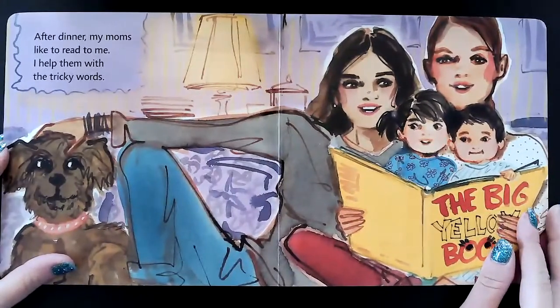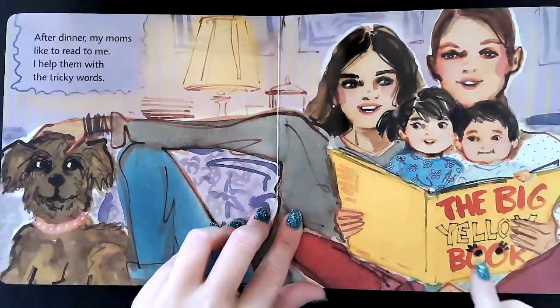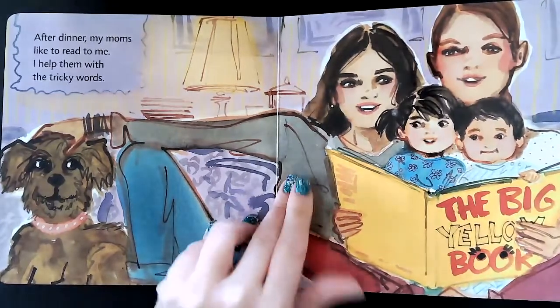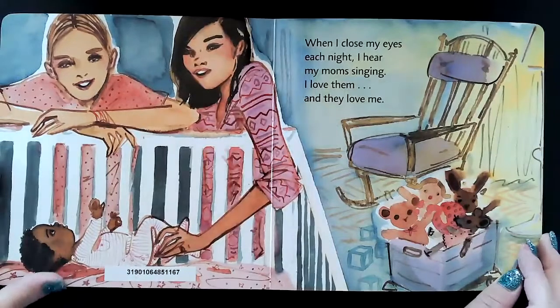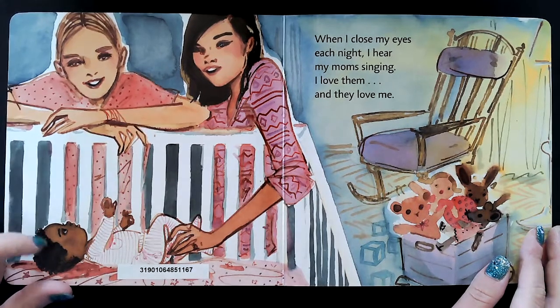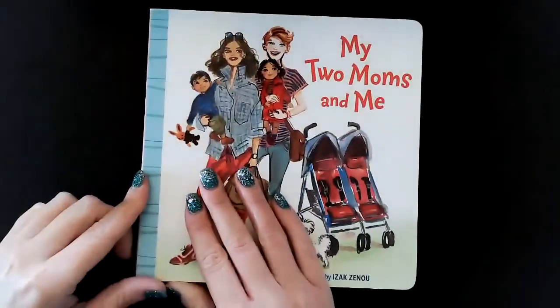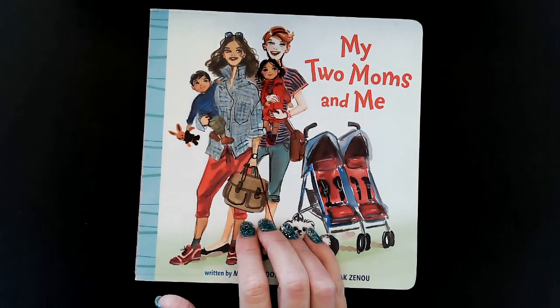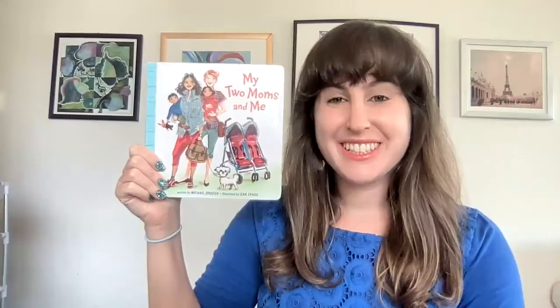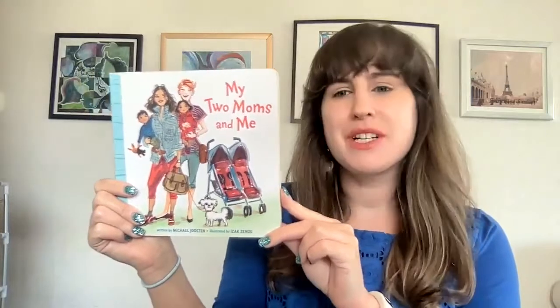After dinner, my moms like to read to me. I help them with the tricky words. They're reading a book called The Big Yellow Book. When I close my eyes each night, I hear my moms singing. I love them, and they love me. So this book was called My Two Moms and Me. Thanks so much for coming to Storytime, friends, and I'll see you next time.